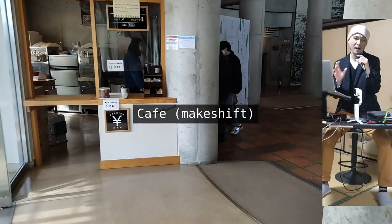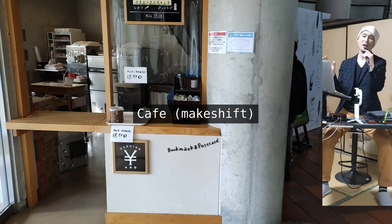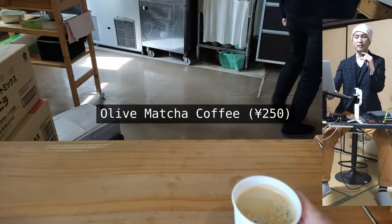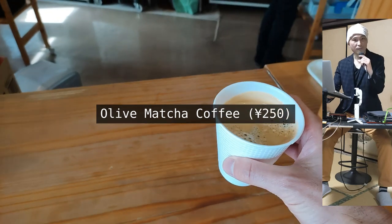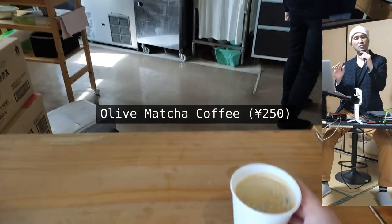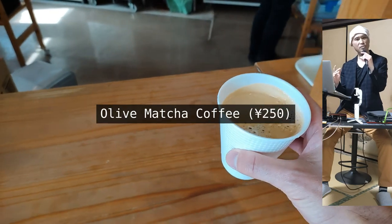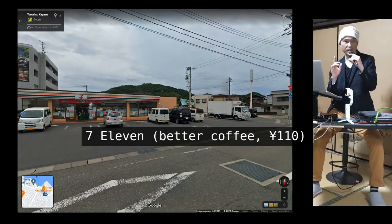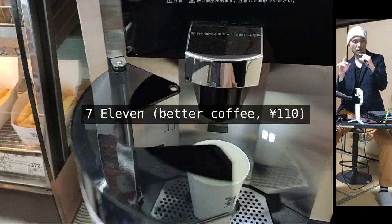The cafe had been temporarily closed, so all I had there was this coffee they called olive matcha coffee. I highly discourage you from having this though — it tasted like neither olive nor matcha. It was just cheap coffee whose price was not cheap. If you need coffee on Shodoshima, there's a 7-Eleven right by the Tonosho port, frankly.